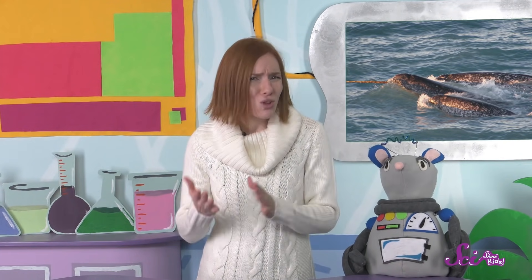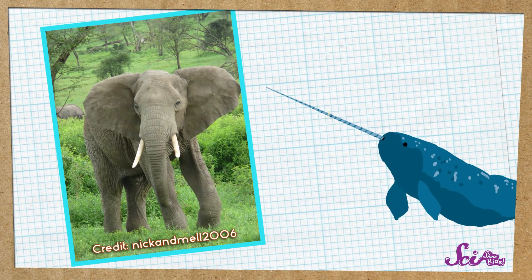The narwhal's tusk also looks very different from other animals' tusks. For one thing, they only have one tusk, while other animals usually have two.